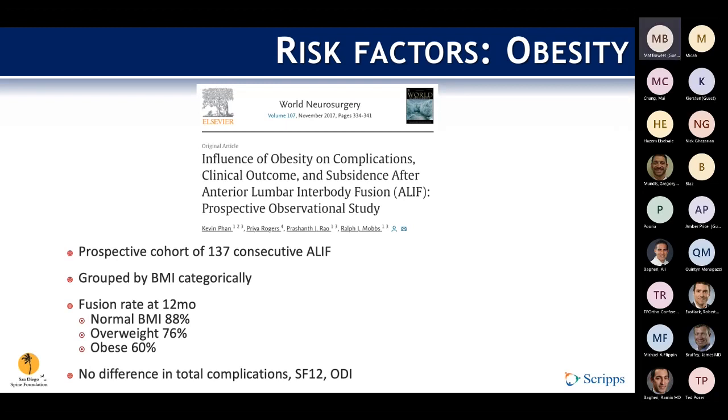Moving on to the next biologic factor — and somewhat mechanical — obesity. It's well-described as a risk factor for multiple postoperative complications, notably infection, blood loss, all-cause revision, and DVT. But there are very few studies specifically looking at its effect on fusion rate. A prospective study of 137 consecutive ALIFs did demonstrate that the rate of pseudoarthrosis and subsidence was statistically significantly higher in obese patients, but that did not necessarily correlate to worse outcomes with regard to SF-12 and ODI.